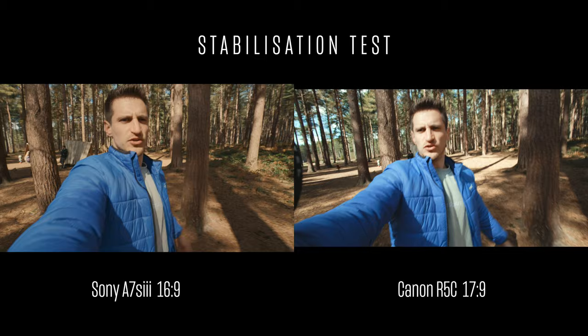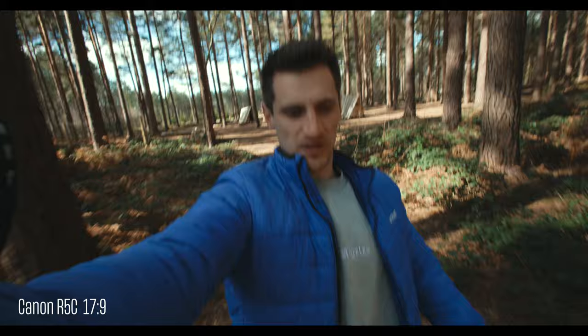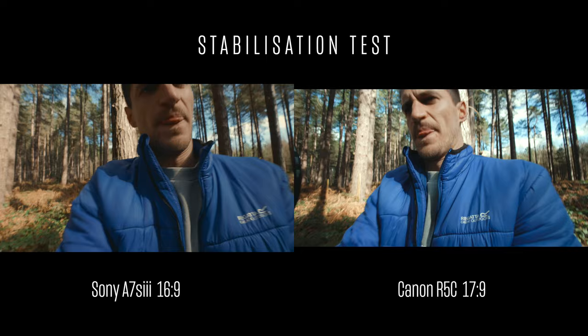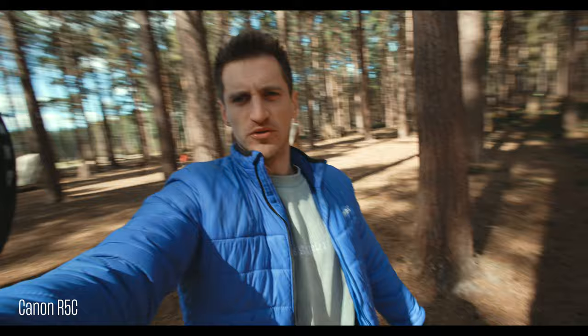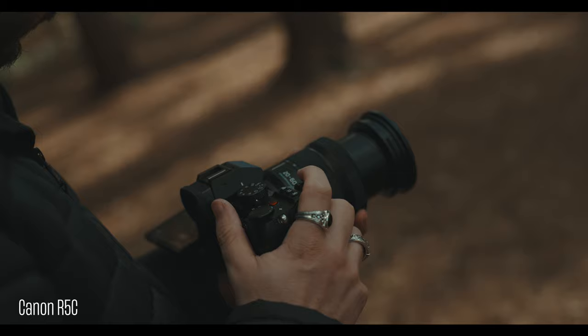I'm testing the image stabilization on both cameras, holding them the same while walking normally. They're pretty much the same when it comes to stabilization — the Sony probably has a little bit of an edge, but they both look quite natural. The Canon doesn't have IBIS and I didn't feel like I was missing it. However, when I put the 50mm lens on it doesn't have lens stabilization, so some shots were a bit wobbly. But it's good that it no longer has that warping at the edges when you've got a wide-angle lens on.